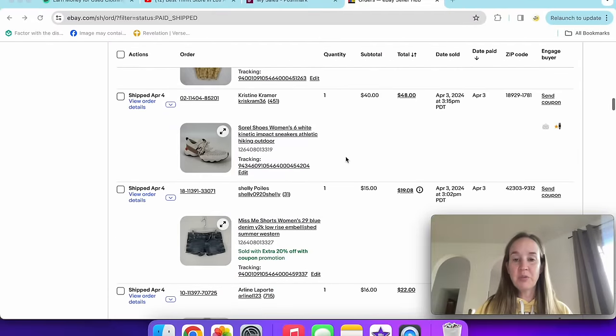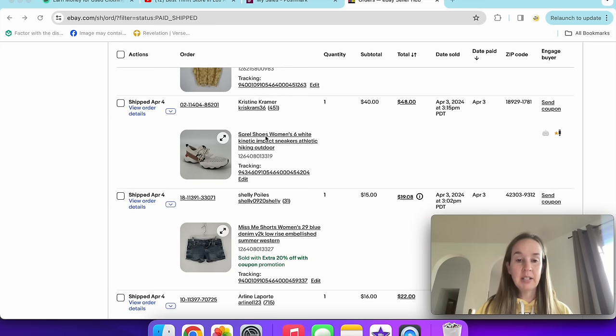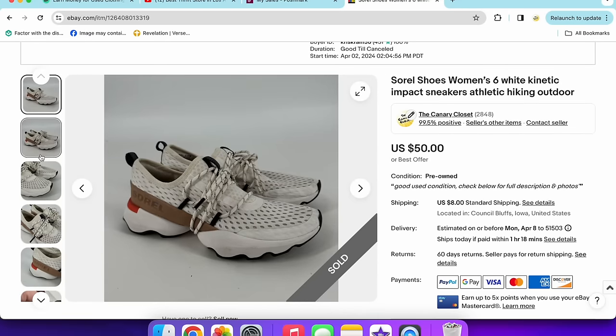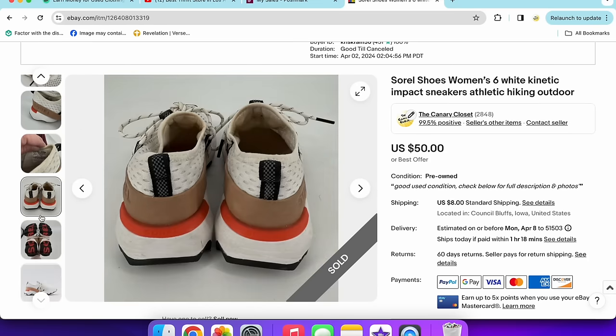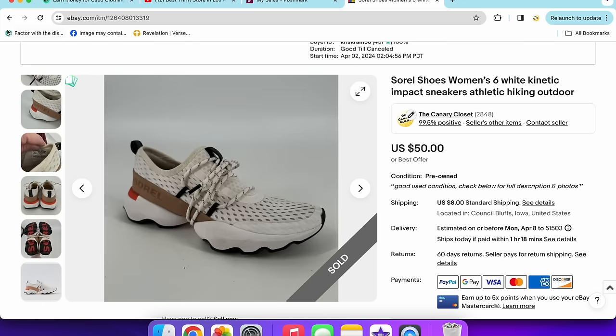I sold these Sorel shoes pretty quickly — women's size 6. These sold for $40 with no promoted listings and no coupon, which means no extra fees taken out. They do have a tie underneath. I didn't end up washing them but they didn't need it much and still sold super fast. I love a quick sale.